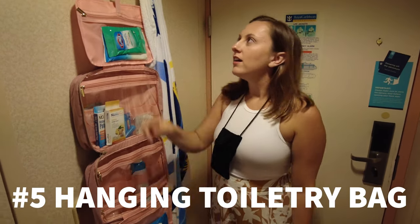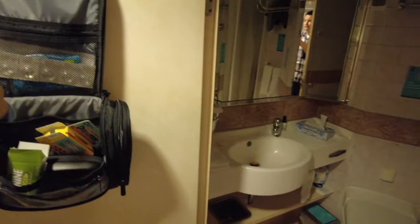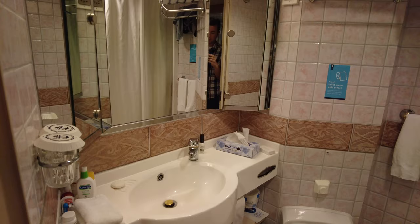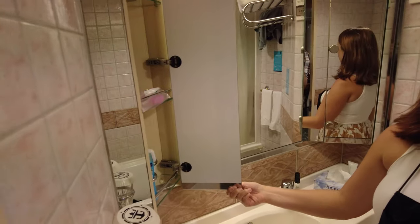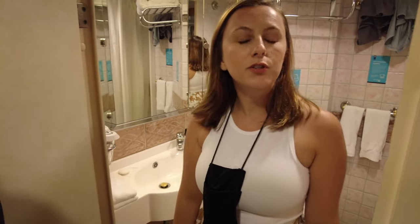The next item is your hanging toiletry bag. This is so handy because the bathrooms only have so many shelves in them. We each have one and there's not much counter space — our mirror does open up to have shelves, but they can only fit so much. I actually have additional toiletries in the cabinet and that toiletry bag that's hanging up. I highly recommend getting a hanging toiletry bag for your cruise.